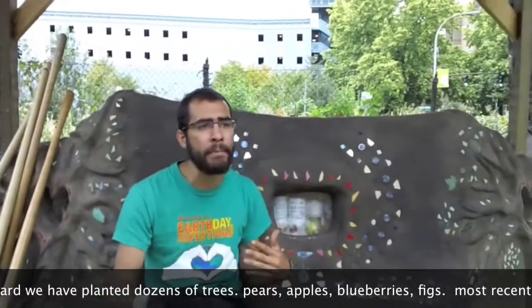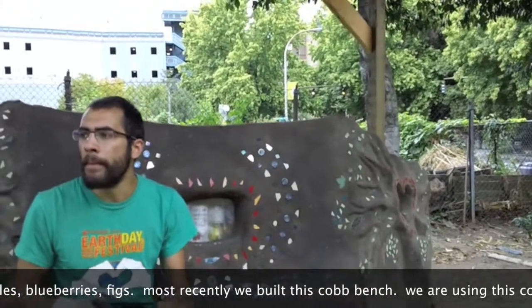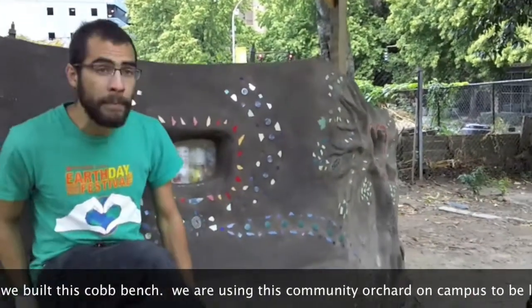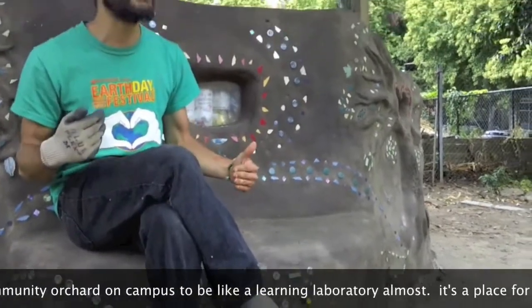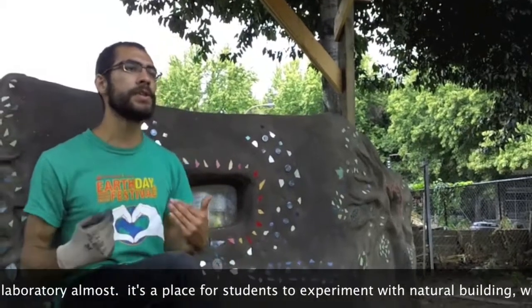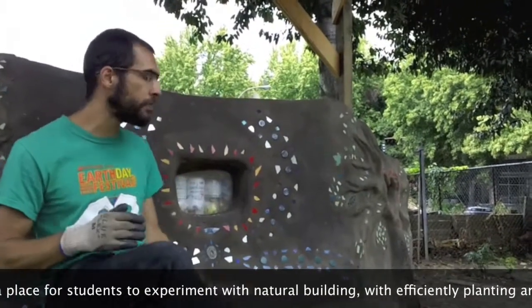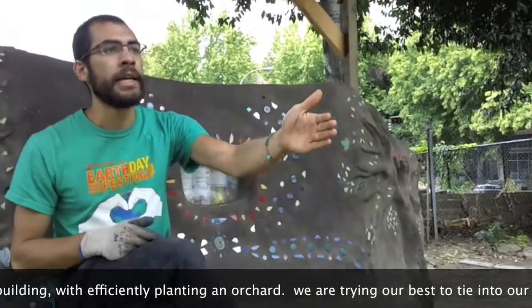Here in the orchard we have planted dozens of trees — pears, apples, blueberries, figs — and most recently we built this hot bench. We're using this community orchard campus as a learning laboratory almost, a place for students to experiment with natural building and efficiently planting an orchard.